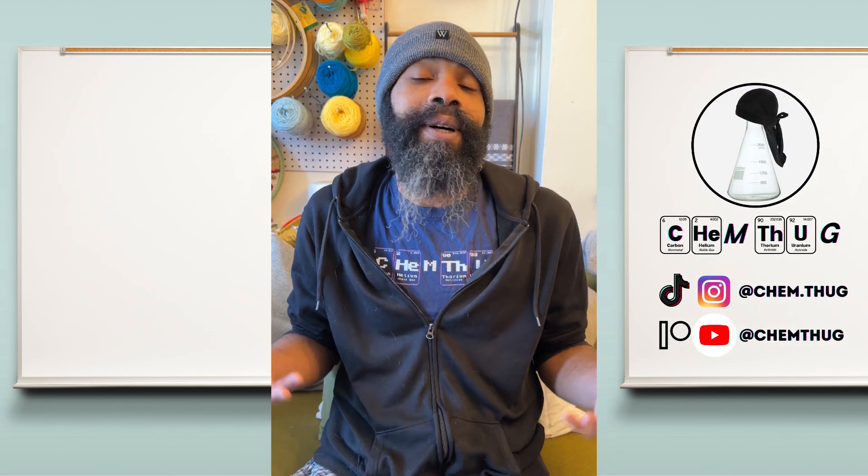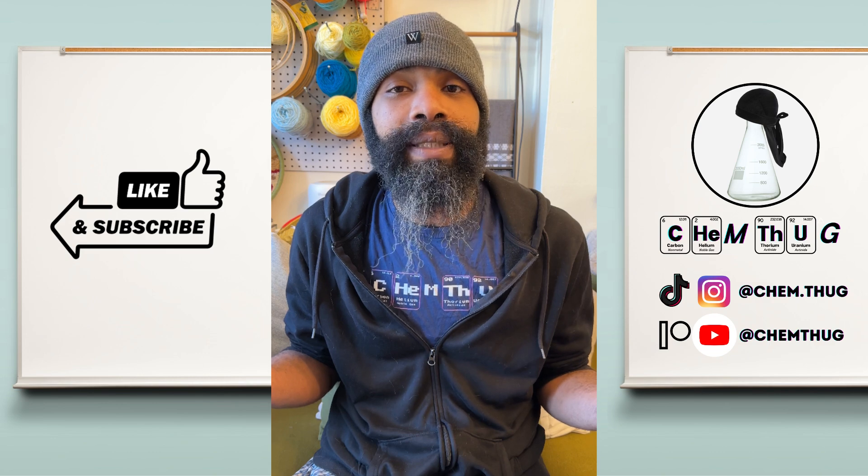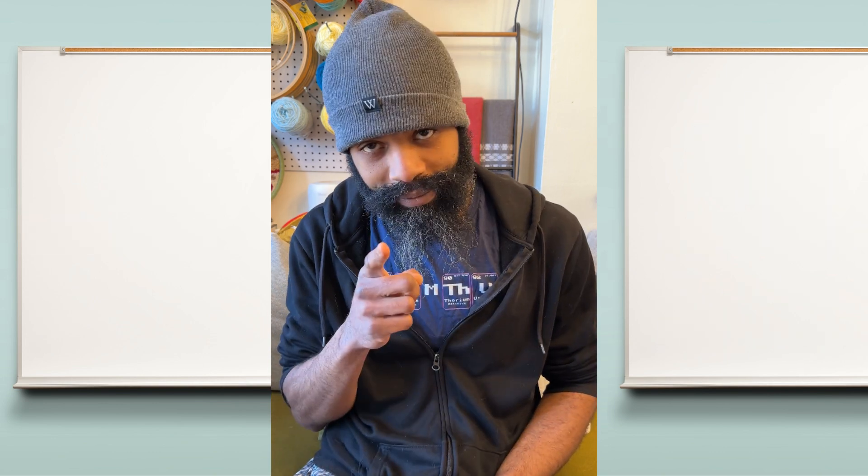I hope you enjoyed this one and found it interesting. Appreciate it if you hit that like button. If you've got any questions, please throw them in the comments. Until next time — Skim Thug.